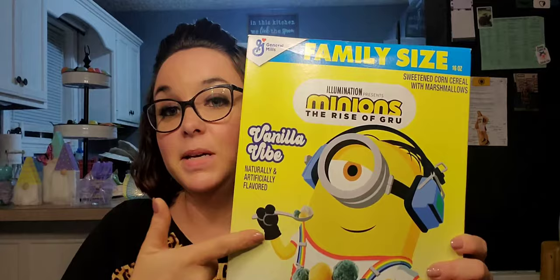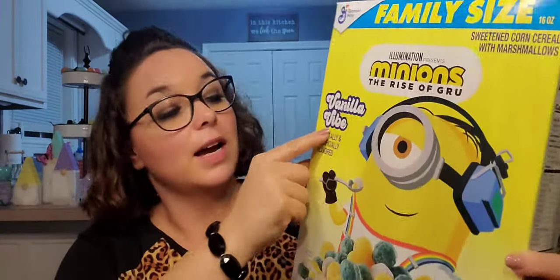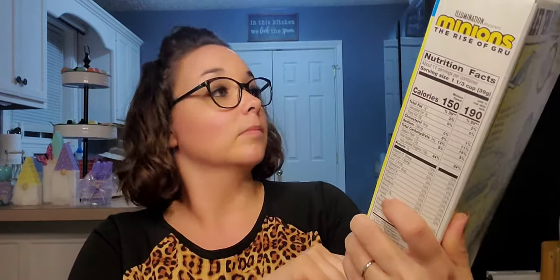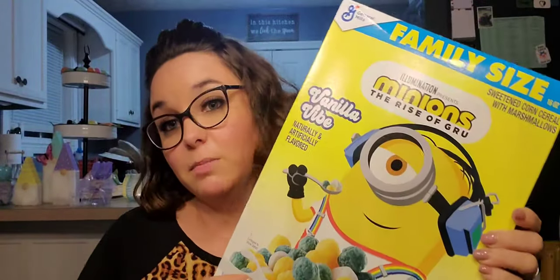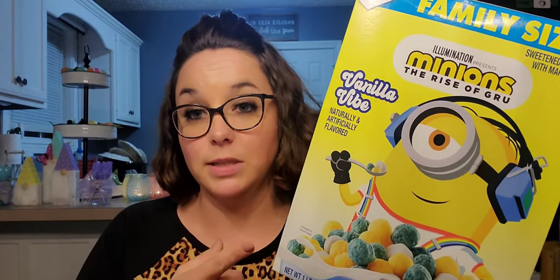Last in the food section, I was super excited about this — Minions family-size name-brand cereal from General Mills for a buck! It is Vanilla Vibe, and it has little marshmallows and stuff in it. Cereal is expensive and it doesn't expire until August 26th of this year. Family size — I guarantee you this is at least five bucks in the store. I'm sure I was late to the game getting there so I just bought one box, but I'm sure my son will love it.